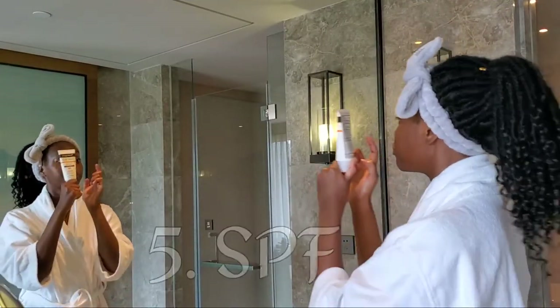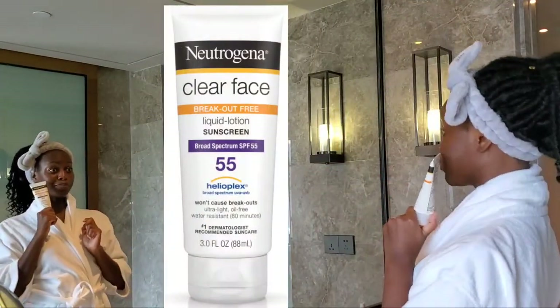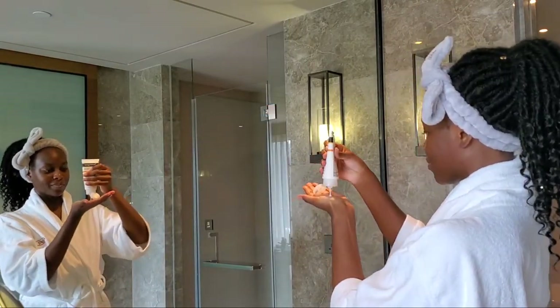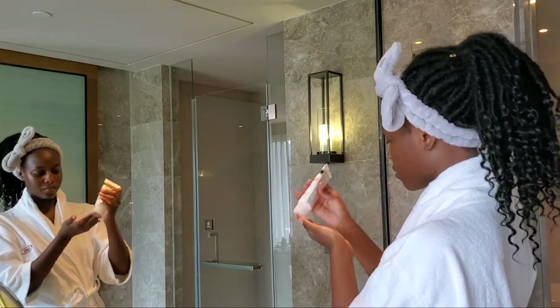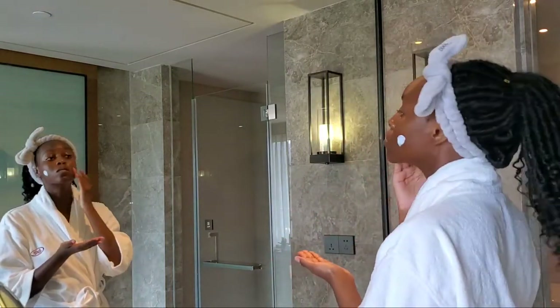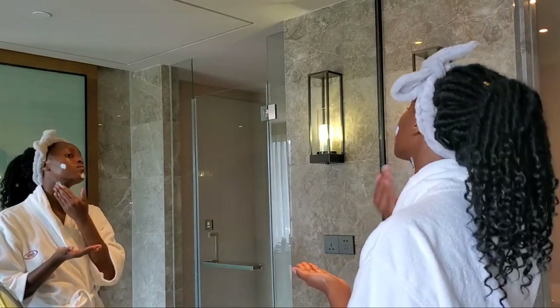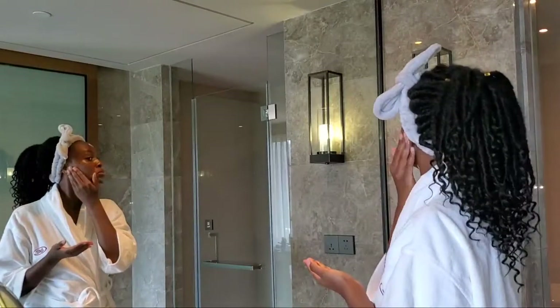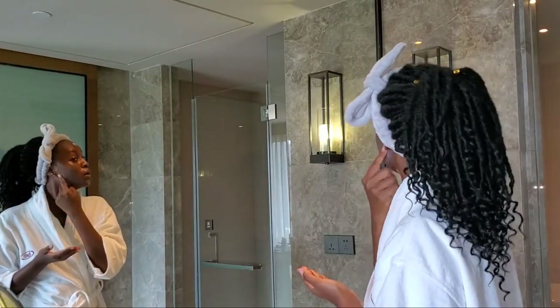So I go in with my Neutrogena — it's got SPF 55. I love it, it says it's breakout-free and oil-free, and it really is. I haven't had any breakouts while using this. The only thing is you really have to rub it in because it will leave a white cast on your face if you don't — you don't want to go around looking like Casper the friendly ghost, so just rub it in properly.